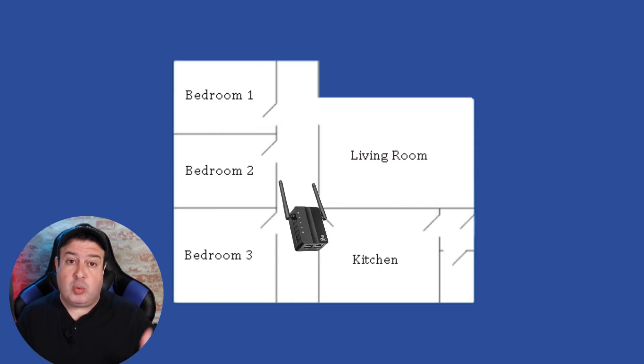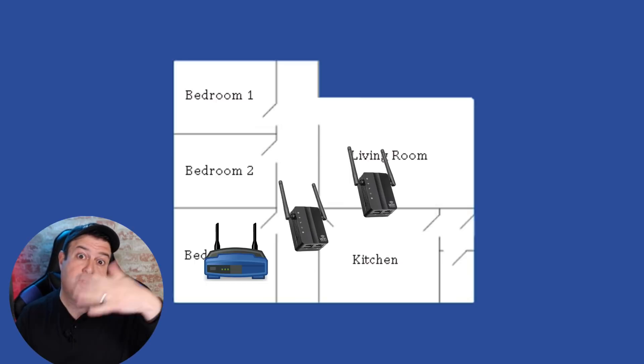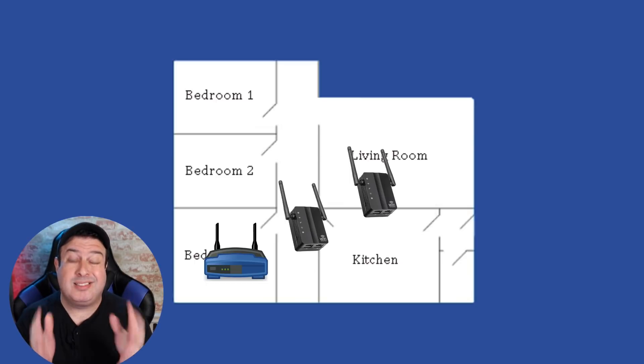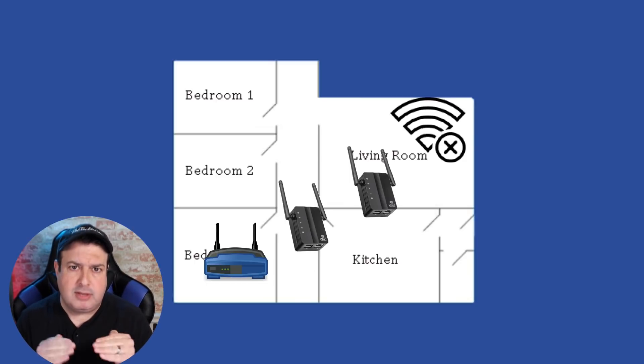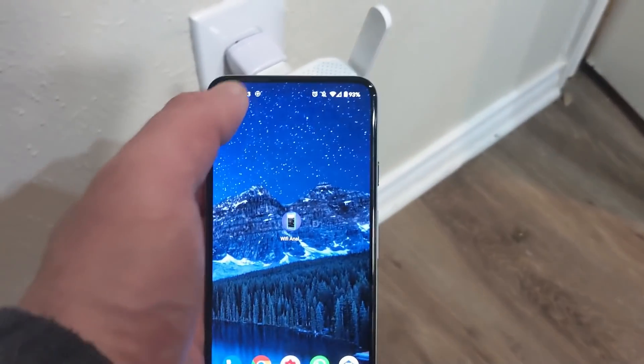Question number three: can you connect one Wi-Fi repeater to another Wi-Fi repeater? This gets a little complicated. Technically you can — you can daisy chain Wi-Fi extenders. But here is the problem: the first Wi-Fi extender connects to your router, the second extender connects to the first, but the signal is going to be absolutely terrible.